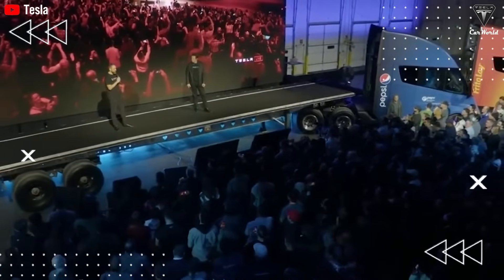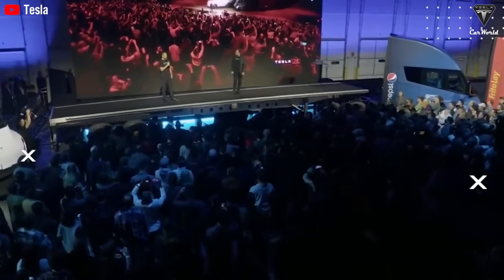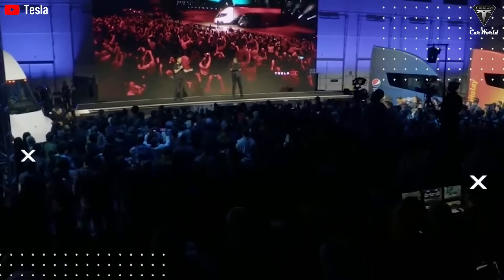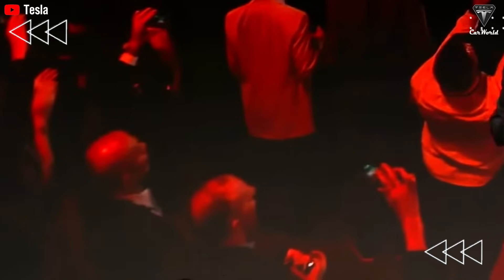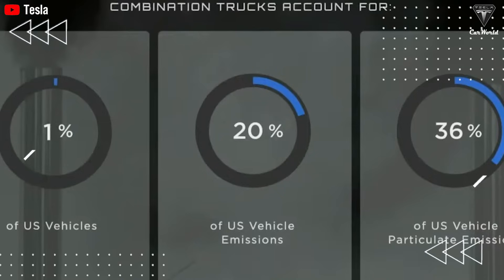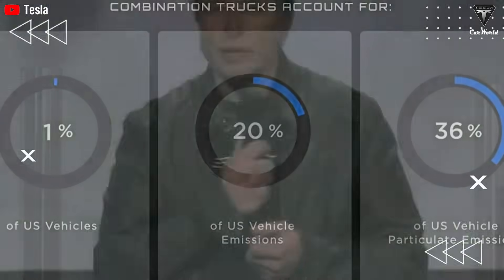Tesla's Semi doesn't just look futuristic — it's a master class in aerodynamic engineering. Early prototypes already boasted an impressive drag coefficient of 0.36, more than 30% lower than a typical Class 8 diesel truck at around 0.5 to 0.6, translating to roughly 10% fuel savings on highways. For the production model, Tesla has refined every contour: fully sealed wheel covers eliminate turbulent air pockets around the tires, a smoother undertray prevents airflow separation beneath the chassis, and retractable side skirts bridge the gap between tractor and trailer, cutting wake drag by up to 20% versus generic side panels.